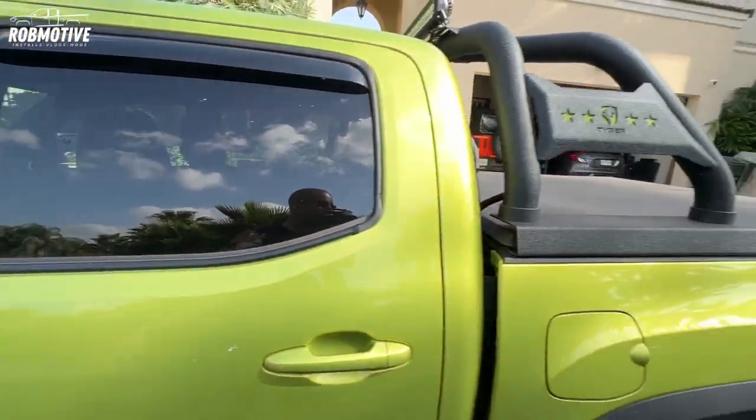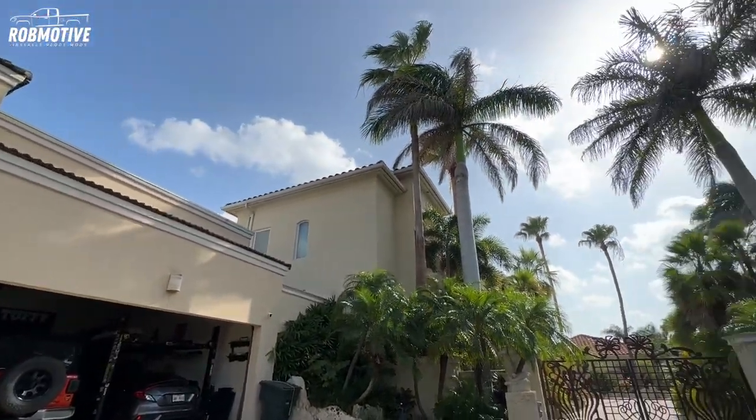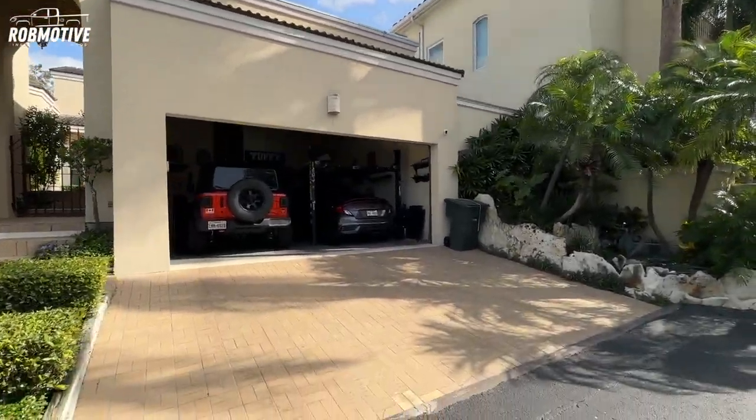Now let's head into the garage where it's a little cooler than it is out here in this bright Texas sunshine. It is already hot — I don't know when I made this video, it's probably eight or nine o'clock in the morning.